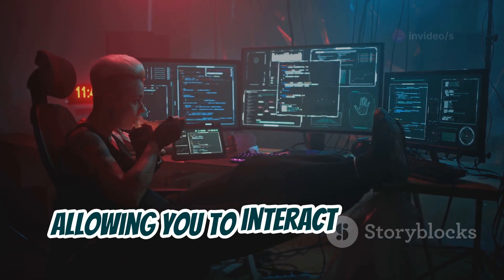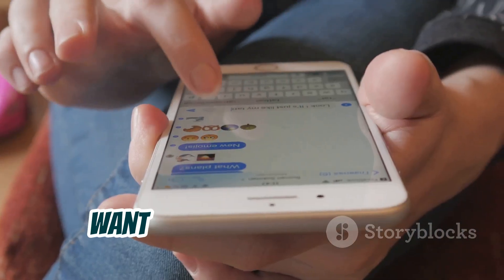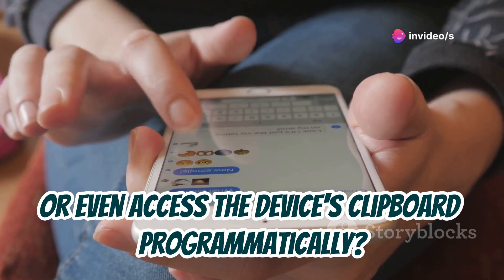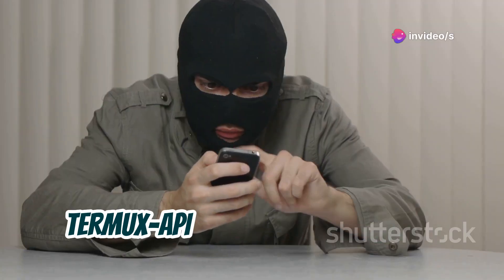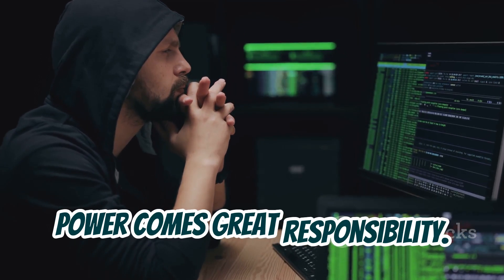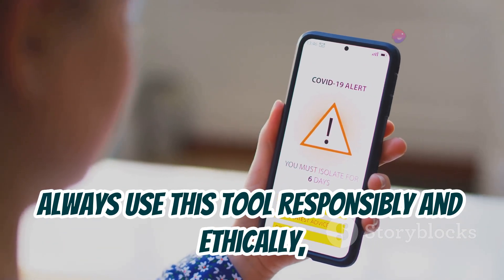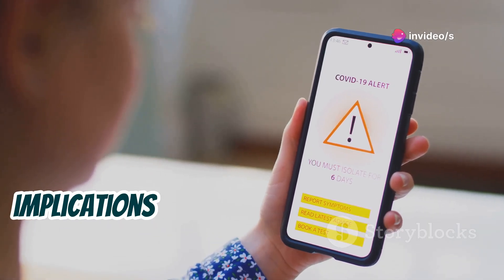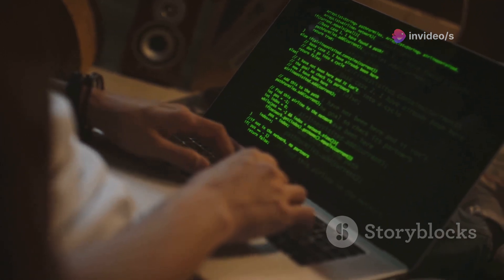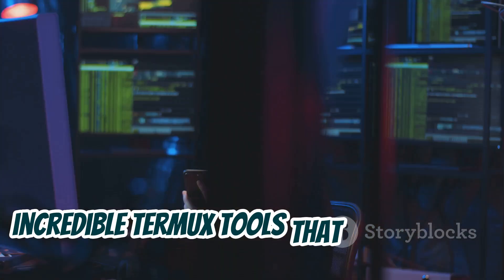Want to send SMS messages, make phone calls, or access the device's clipboard programmatically? Termux API makes it all possible. However, with great power comes great responsibility — always use this tool responsibly and ethically, being mindful of the potential privacy implications of accessing sensitive device information.